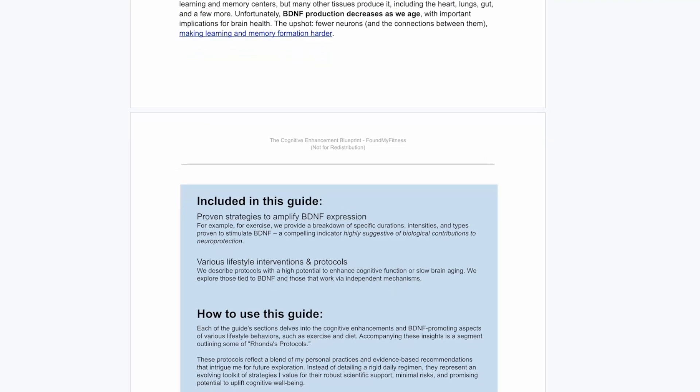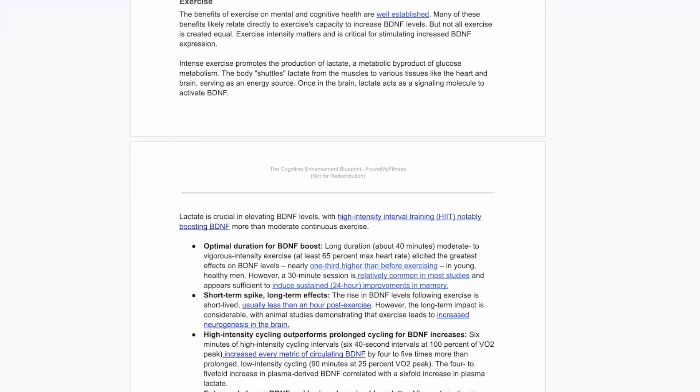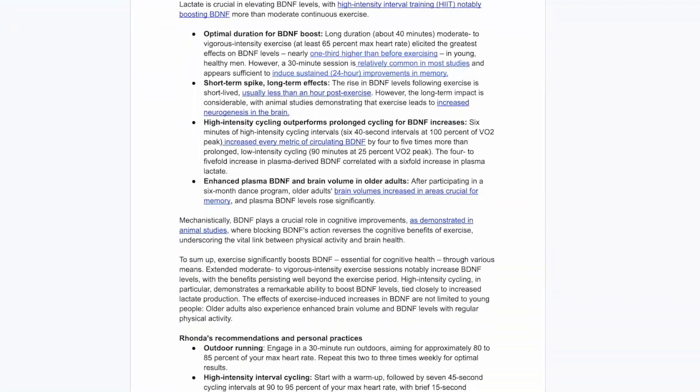Particularly when it comes to exercise, nutrition, and even supplementation. The protocols outlined are detailed and specific — everything you look for in a blueprint.